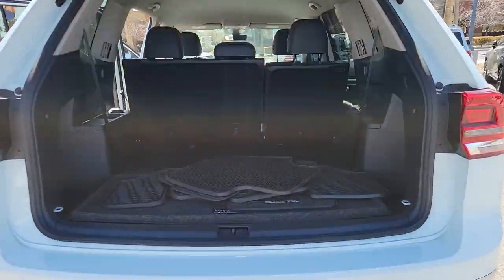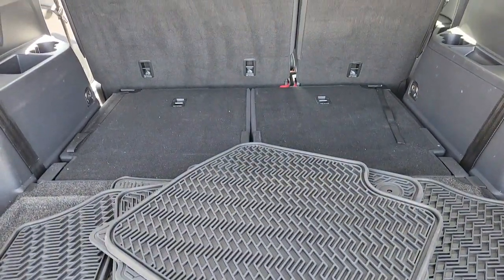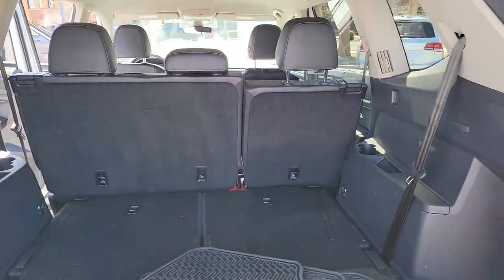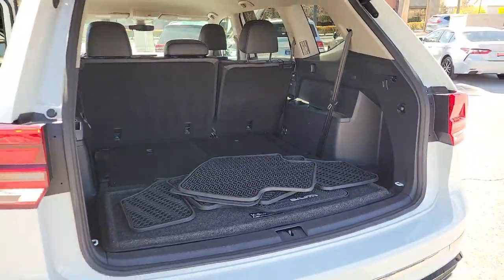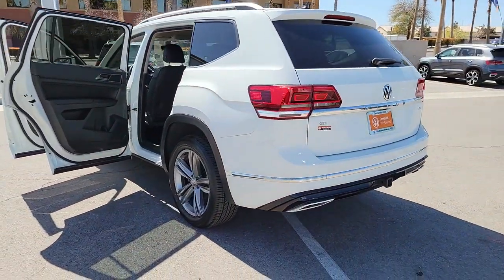The following are some of this vehicle's highlighted options: keyless entry, satellite radio, heated mirrors, fog lamps, power lift gate, aluminum wheels, heated front seat, third row seat, alarm, and electronic stability control.